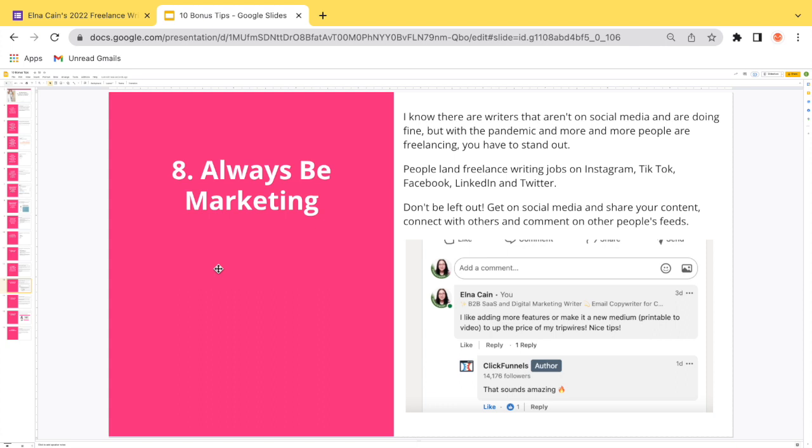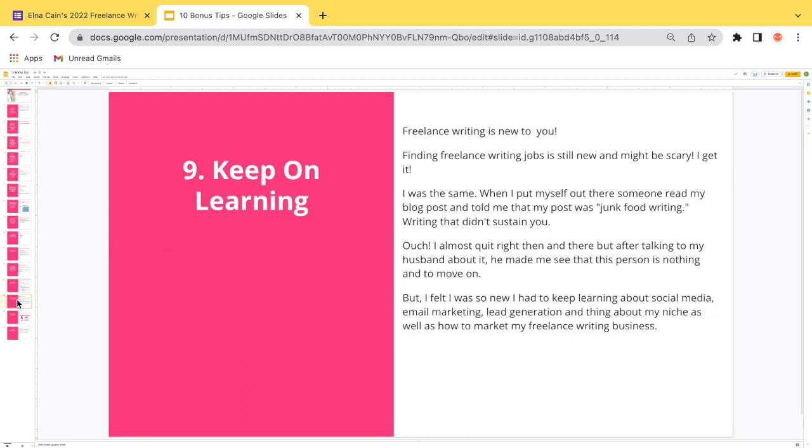Bonus tip eight: always be marketing. Even with the pandemic pushing more people to freelance, you have to stand out. People land freelance writing jobs on Instagram, TikTok, Facebook, LinkedIn, and Twitter. Get on social media, share your content, connect with others, and comment on people's feeds. I've been on LinkedIn more and more lately, commenting on brands I want to work for — like ClickFunnels, a SaaS business — and they've commented back.